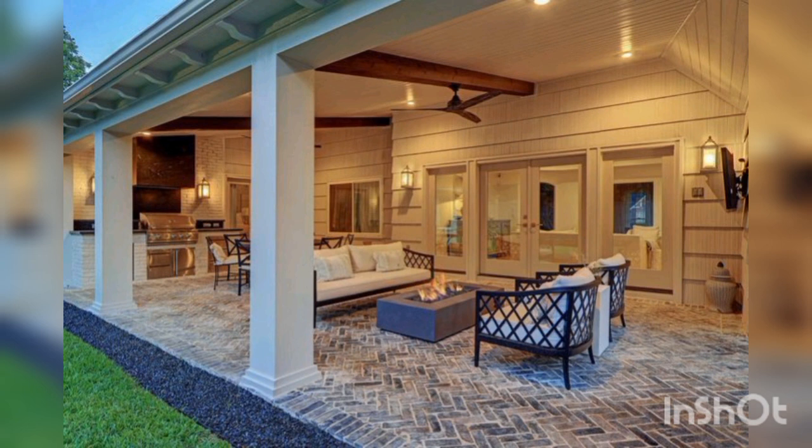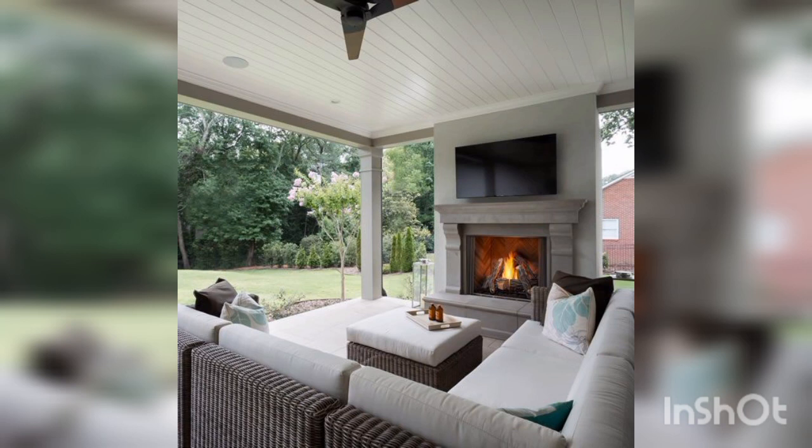In conclusion, an outdoor kitchen can be a great addition to any home, providing a functional and beautiful space for cooking, entertaining, and enjoying the outdoors. With careful planning and attention to detail, you can design and build an outdoor kitchen that meets your needs and enhances the value of your home. Thank you for watching.